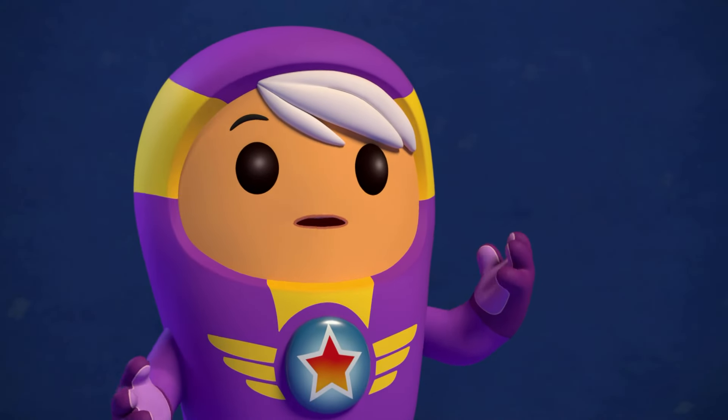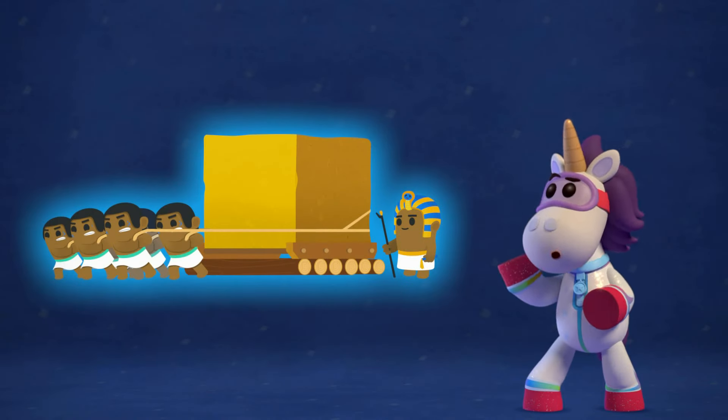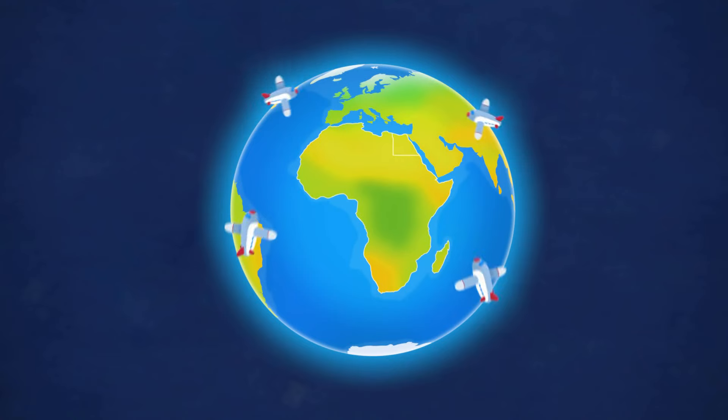How were they built, Ubercorn? They were made with huge stone blocks moved by a whole lot of Egyptians. Today, people travel from all around the world to see them.